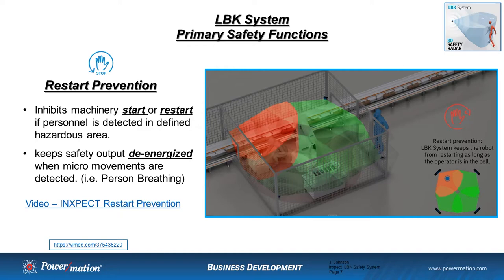Restart prevention is designed to inhibit a machine start or even a restart if personnel is detected in the defined hazardous area. It keeps the safety output de-energized when micro-movements are detected — this system can actually detect our ribcage expanding. InSpec did a really nice job creating a simulation video on how this restart prevention could be applied in an application.